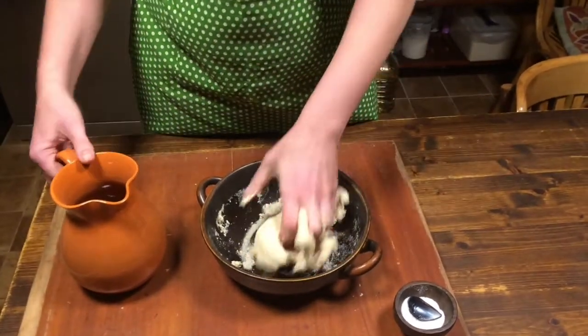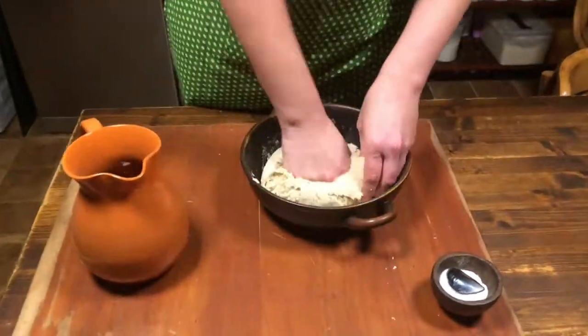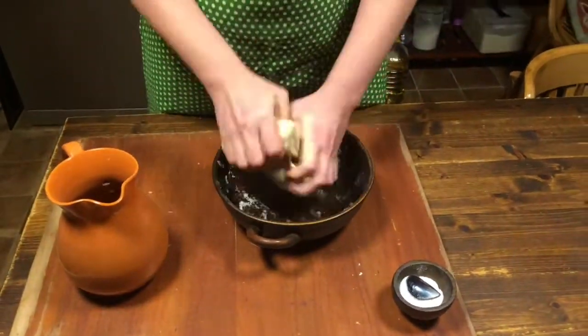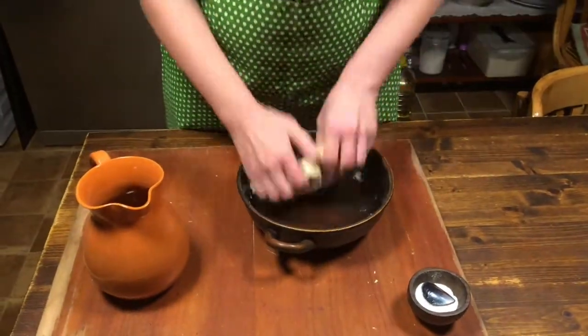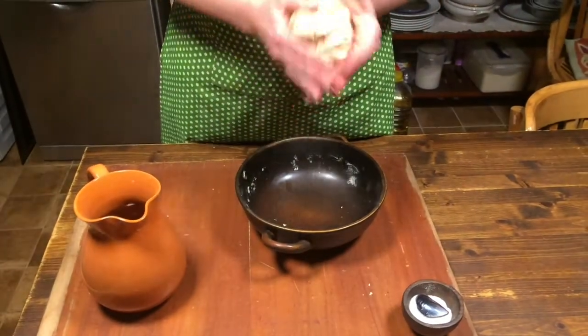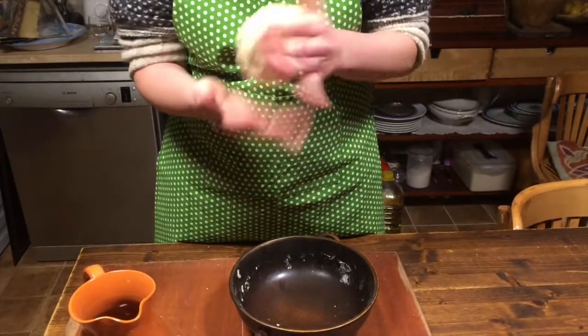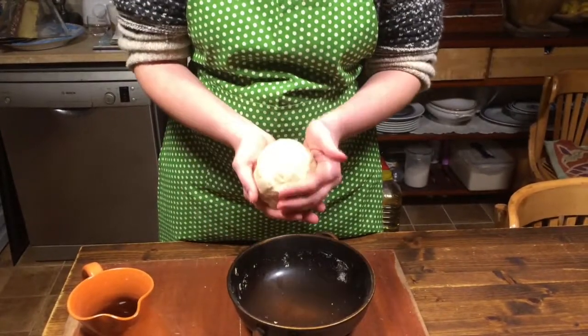First, I need to knead this dough thoroughly, and once this is done, the dough will need to rest for at least half an hour, maybe better an hour, before we can shape it.